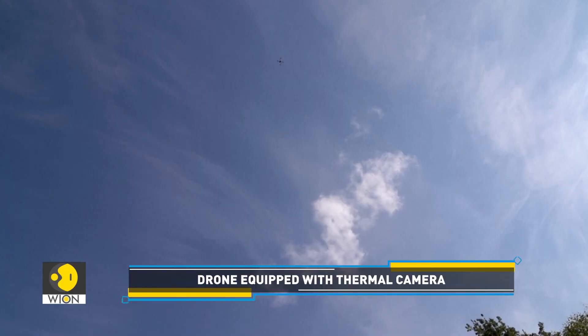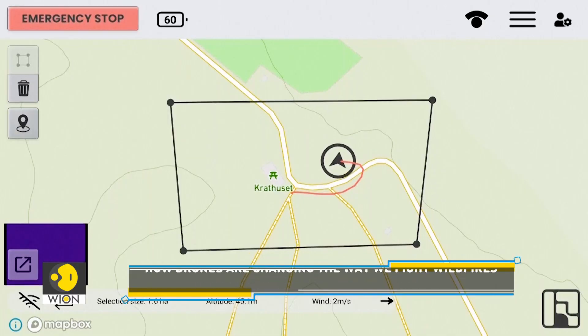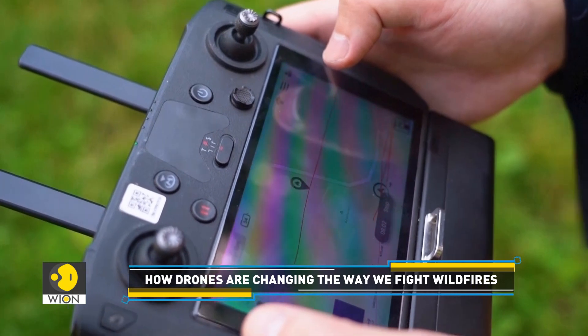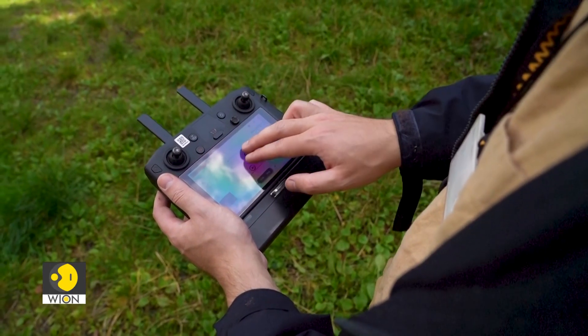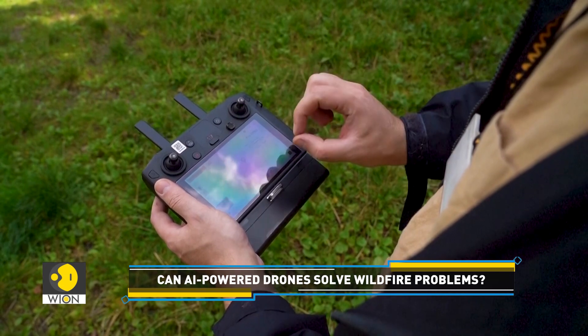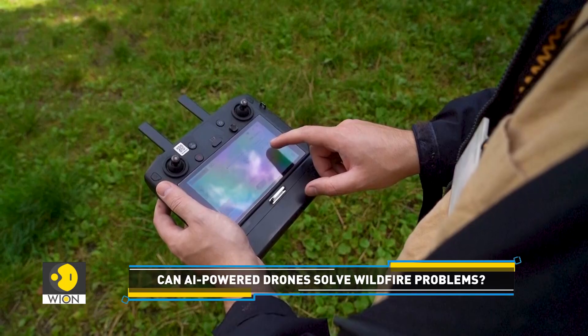To demonstrate the technology, Roboto took one of their drones out to a small wooded area on the outskirts of the Danish city Aalborg in northern Jutland. Within minutes, the drone's AI identified a small fire started at a camping spot. We quickly found the wildfire — it's a small campfire, extremely small. The current size of the hotspot is 0.2 square meters.